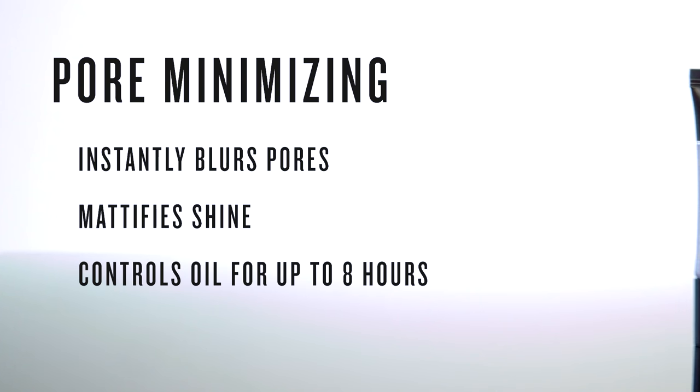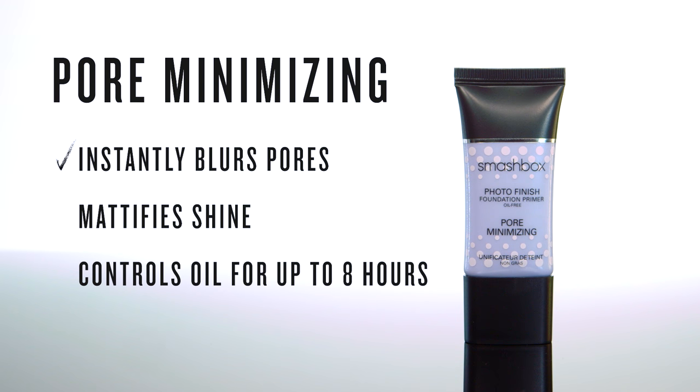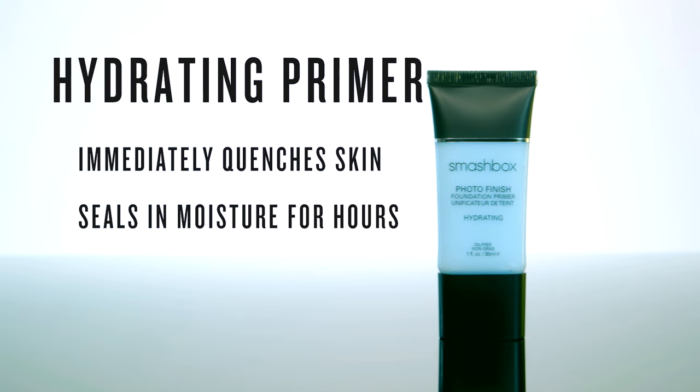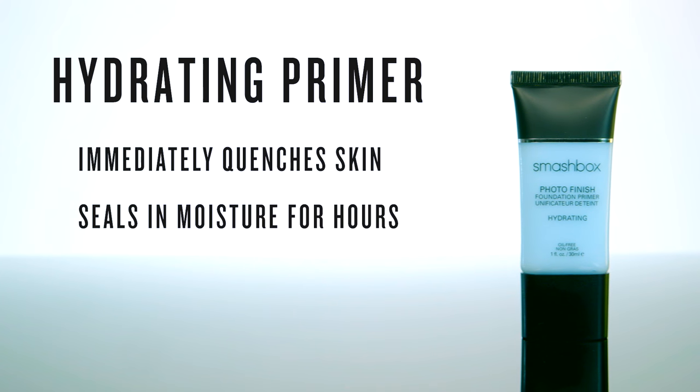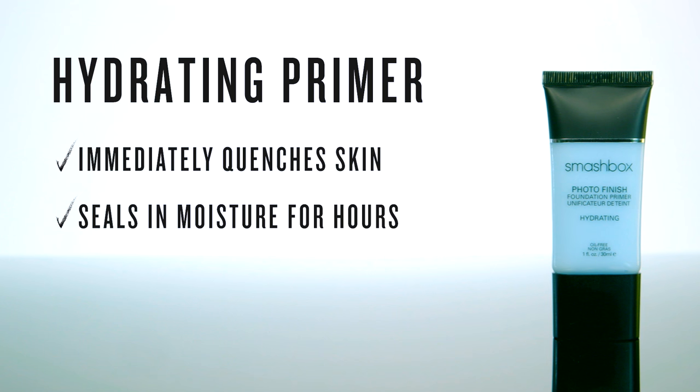Want to shrink some pores? You'll love Photo Finish Pore Minimizing Primer — we call it the power blur because it reduces the appearance of pores instantly for a full eight hours. We all need hydration, and Photo Finish Hydrating Primer instantly quenches skin and seals in moisture for hours.